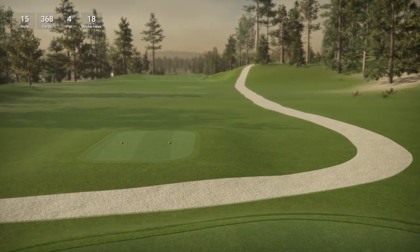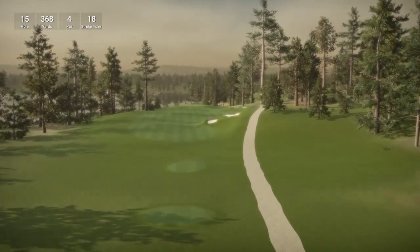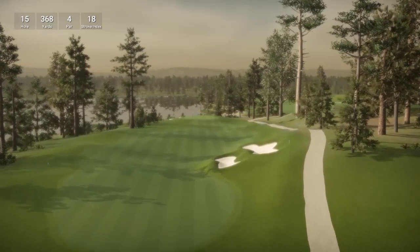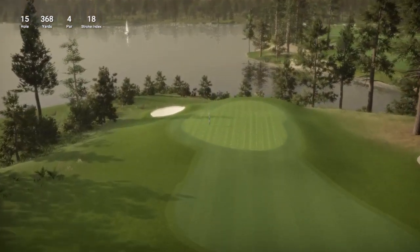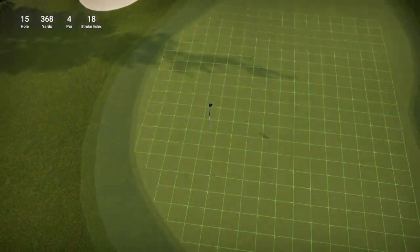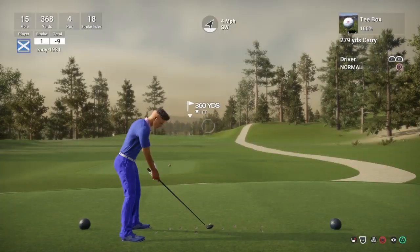Played solid golf today, a lot happier with my swing than it has been in previous rounds. So hole 15 is a short par 4, playing 368 yards, stroke index 18 — which is making it the easiest hole on the course according to the stroke index. Pin position is over on the left hand side of the green, so let's see if we can set ourselves up for prime positioning for our approach shot.